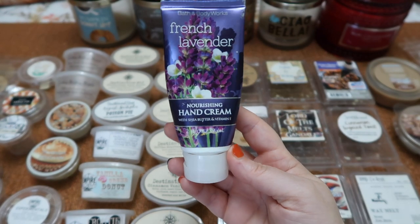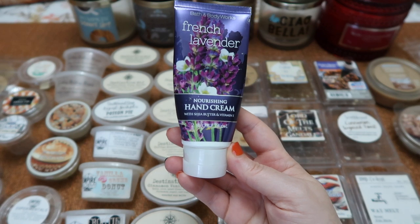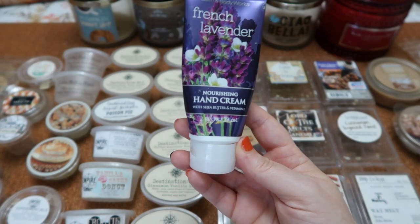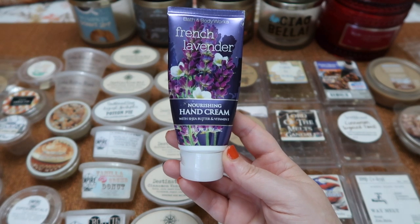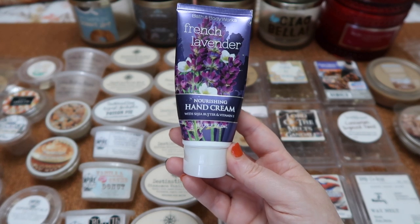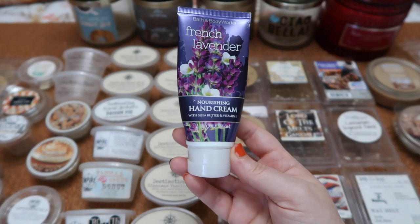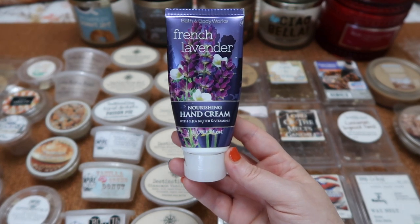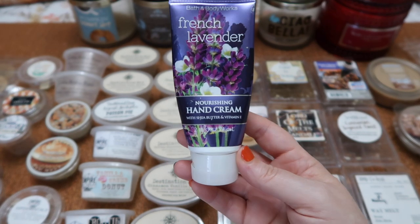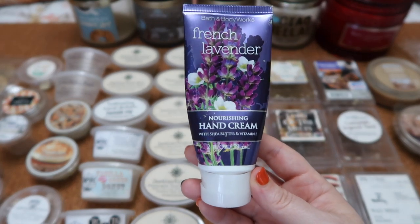I finished this hand cream in French Lavender. I really do miss these two-ounce hand creams — to me they were a great size to put by your bathroom. I do like the smaller one-ounce for my purse but these were really great to have around the house by the sink to moisturize your hands after you wash them. I don't love the French Lavender scent from Bath & Body Works — the amber in it isn't my absolute favorite, but it was still enjoyable.